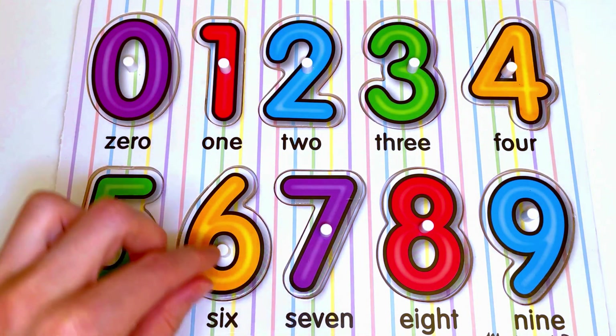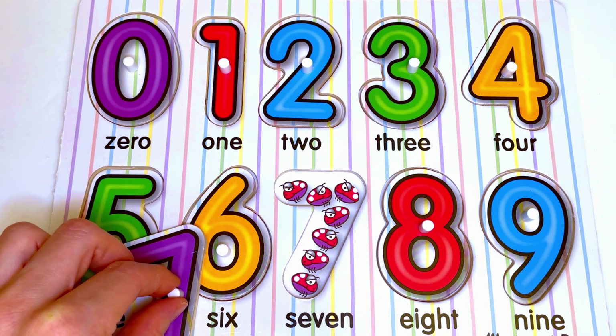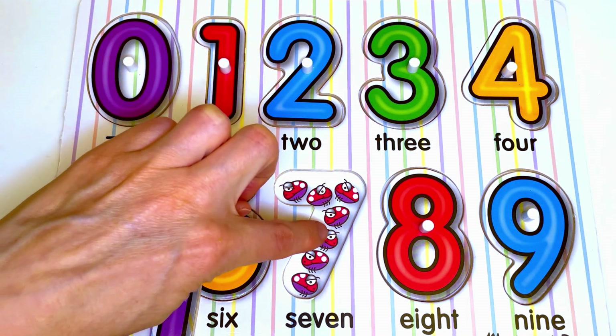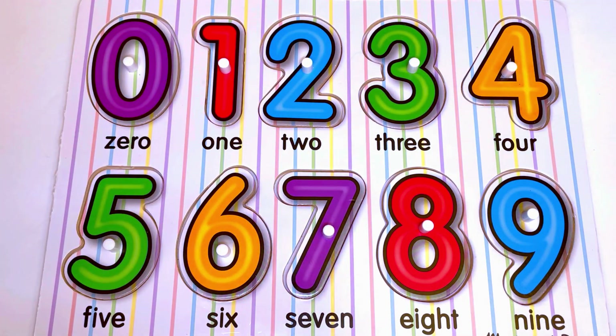Now let's see what is hiding under number 7. Let's count: 1, 2, 3, 4, 5, 6, 7. 7 ladybugs for number 7.